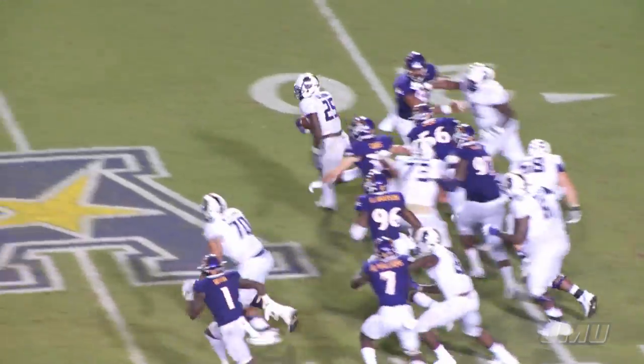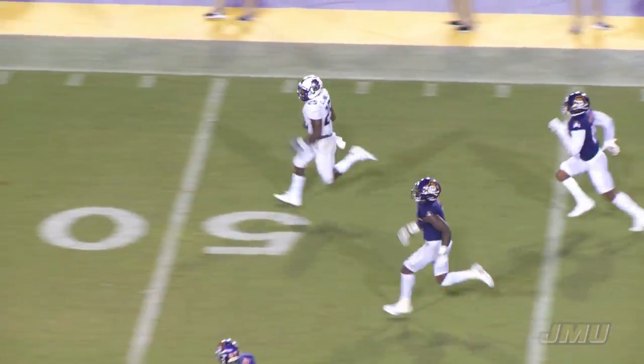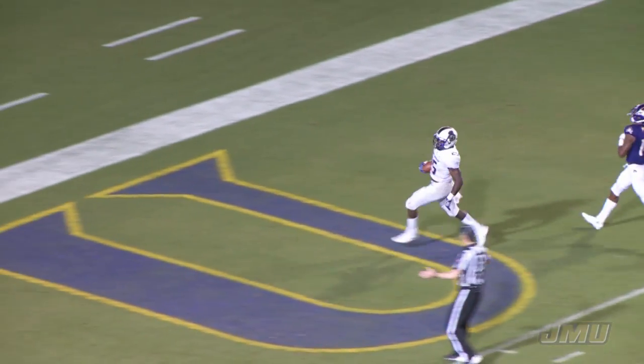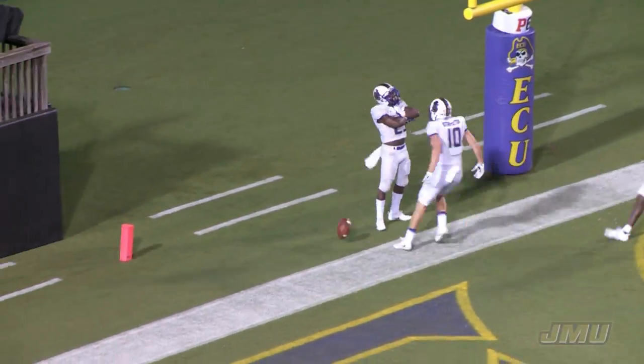Handoff to Johnson. Johnson gets across the 25, Cardin Johnson across midfield, Cardin Johnson at the 35. The Pirates are giving chase, makes a move at the 20, Cardin Johnson at the 10, at the 5 — put it on the board, touchdown.